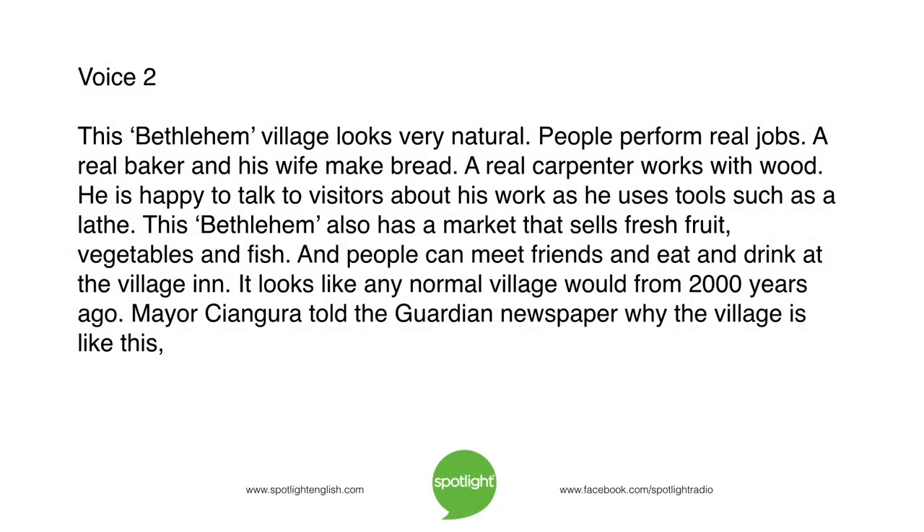This Bethlehem village looks very natural. People perform real jobs. A real baker and his wife make bread. A real carpenter works with wood. He is happy to talk to visitors about his work as he uses tools such as a lathe. This Bethlehem also has a market that sells fresh fruit, vegetables, and fish. And people can meet friends and eat and drink at the village inn. It looks like any normal village would from 2,000 years ago. Mayor Cangura told the Guardian newspaper why the village is like this.